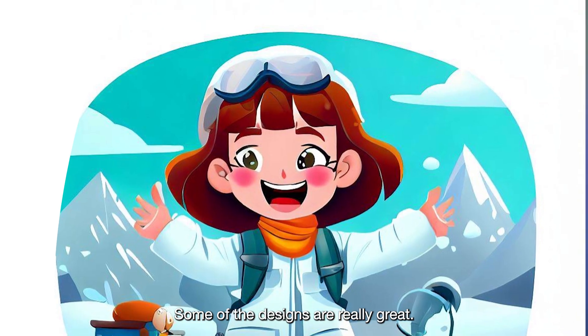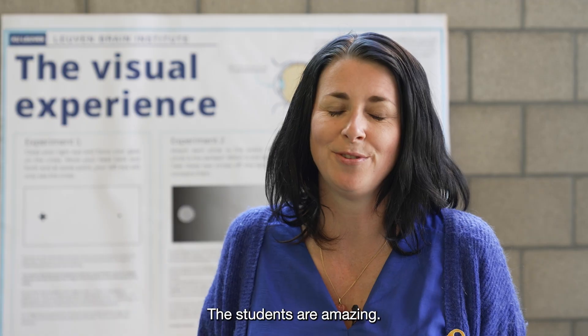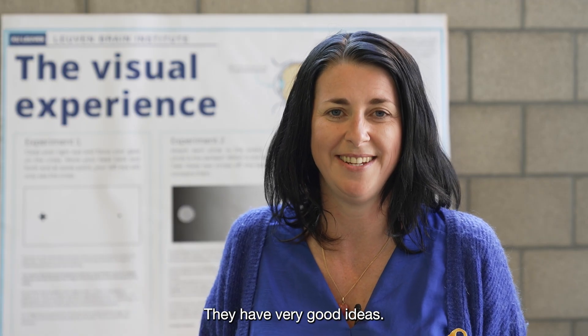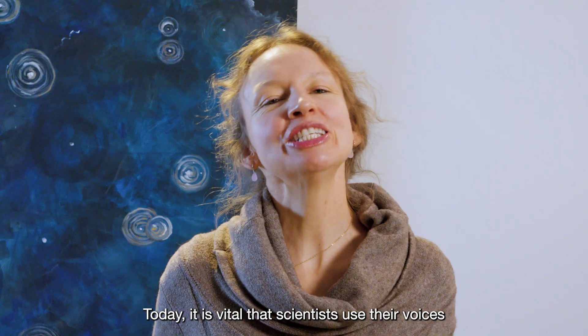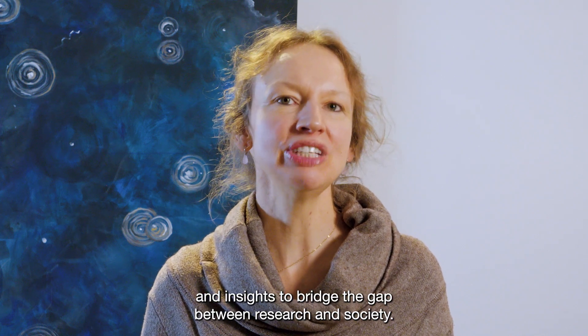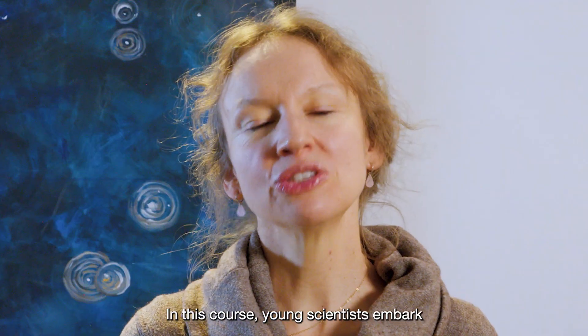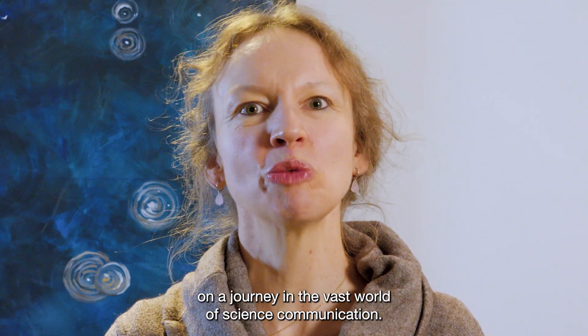Some of the designs are really great — they look almost like professional graphic designers, even though it's the first time. The students are amazing, they have very good ideas. It brings energy, it brings young energy. Today it is vital that scientists use their voices and insights to bridge the gap between research and society. In this course, young scientists embark on a journey in the vast world of science communication.